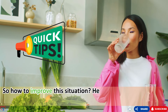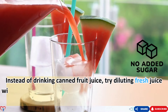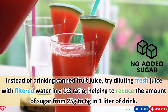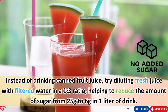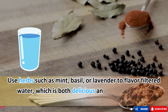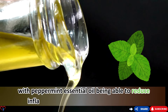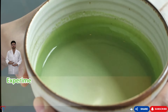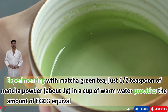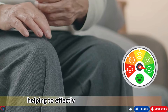Here are some tips to improve the situation. Instead of canned fruit juice, dilute fresh juice with filtered water in a one-to-three ratio, reducing sugar from 25g to 6g per liter. Use herbs such as mint, basil, or lavender to flavor filtered water — peppermint essential oil can reduce inflammation by up to 30%. Try matcha green tea: just half a teaspoon of matcha powder in warm water provides EGCG equivalent to three cups of regular green tea, helping to effectively reduce inflammation.